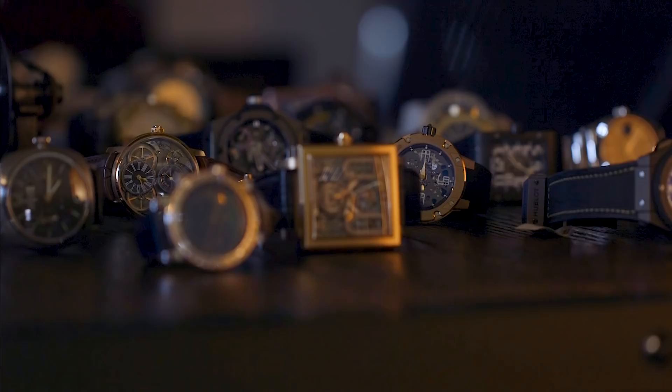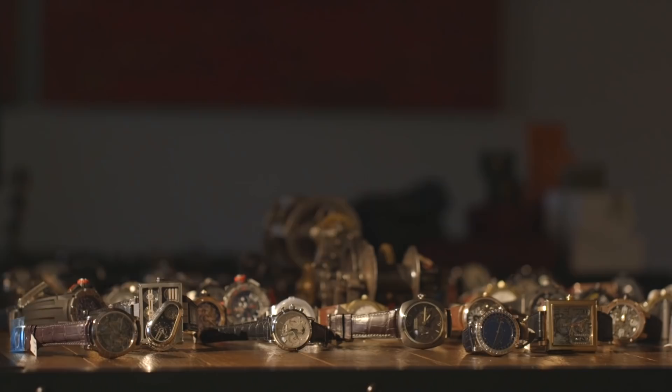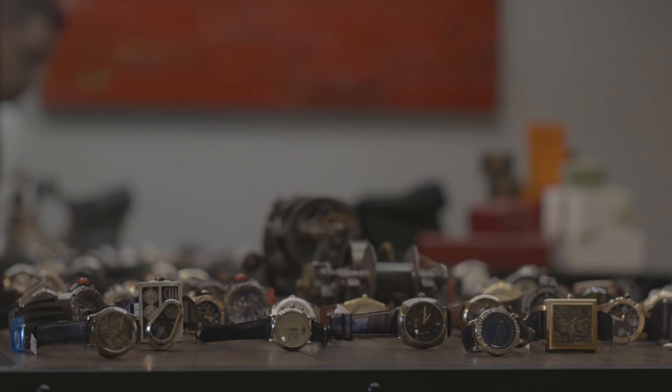Hello everyone, and welcome to another edition of What's On My Desk. Today I bring you some of the latest and the greatest. In watch terminology, 'latest and greatest' is a loose term — usually it can stretch back a year.